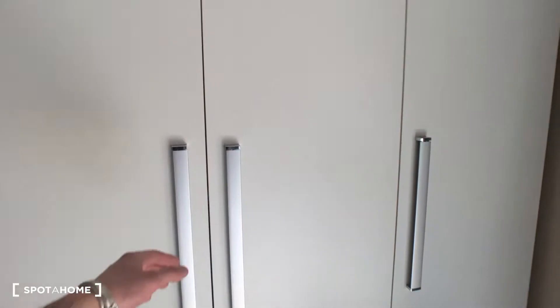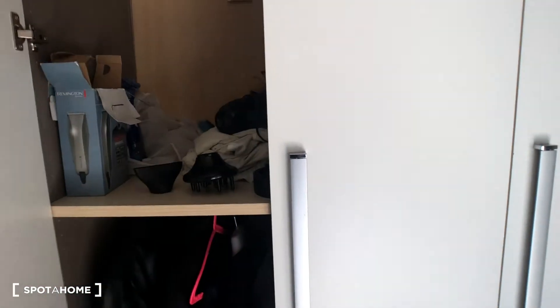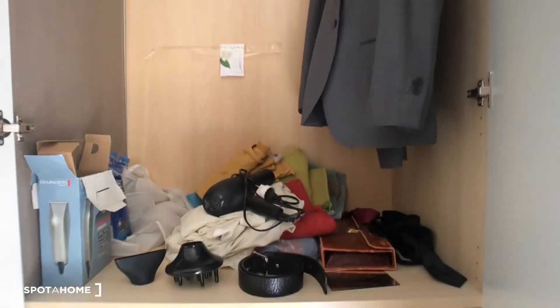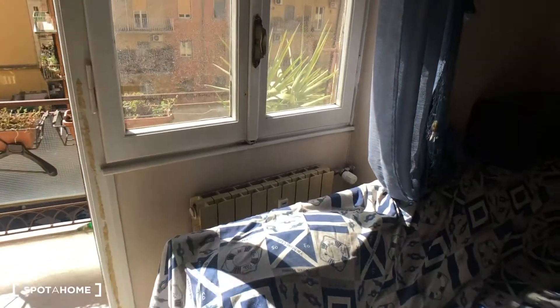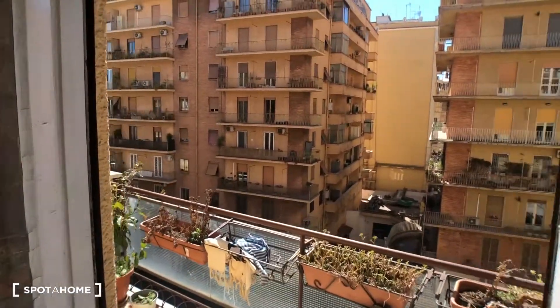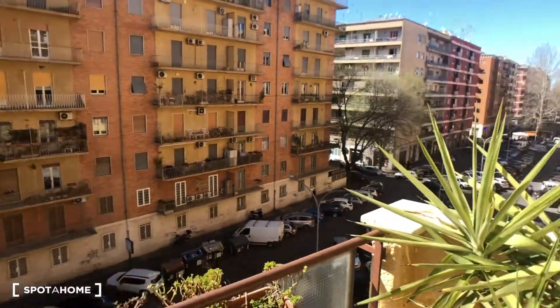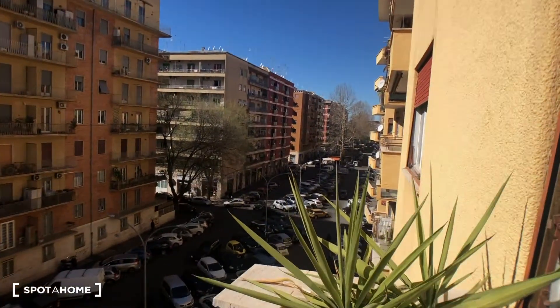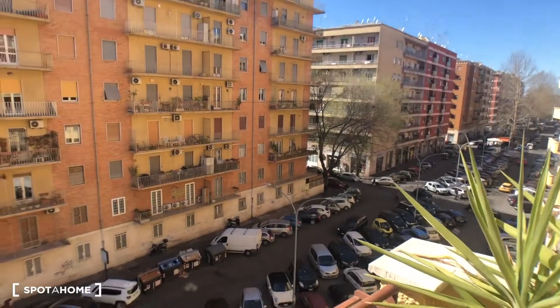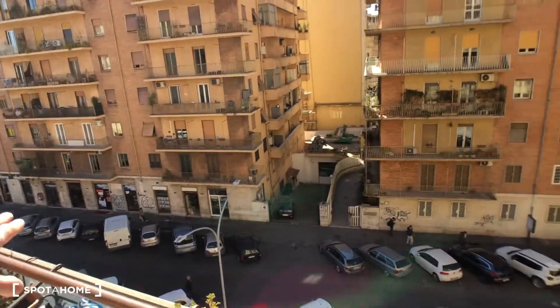There's also an electric stove which will probably go away. Here you have this huge wardrobe — there's some tenant stuff at the moment that will go away — plenty of space as you can see, with another compartment right there and a heating point right there. Bedroom number one has its own private balcony that goes to the street.